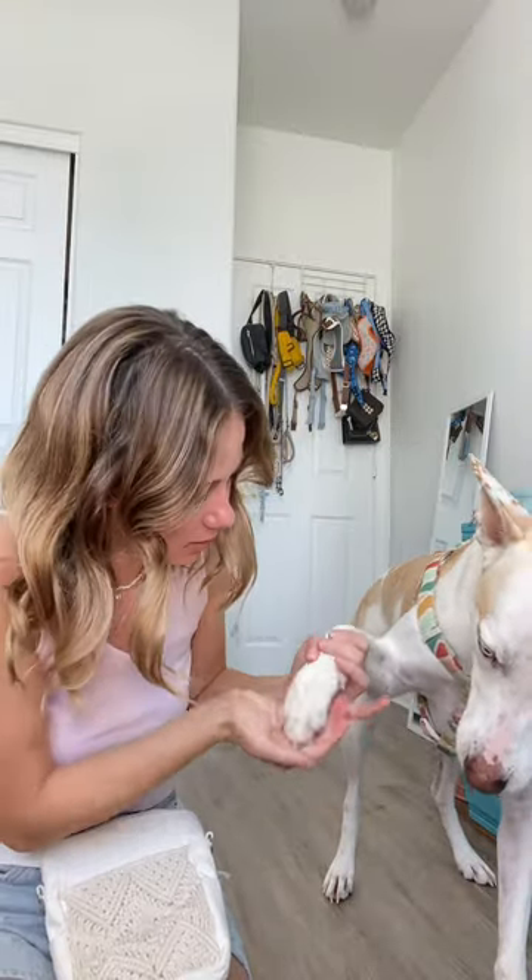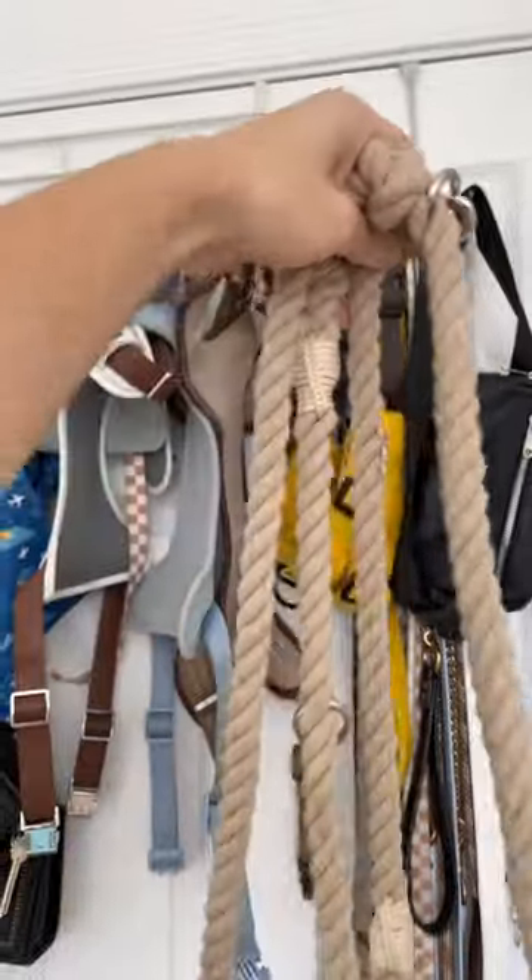I noticed Yuki's paws were a little dry, so I'm gonna put some paw butter on them. There you go, good boy! For our leash, we're gonna do this hands-free one by Parker and Co — just throw it over like that.